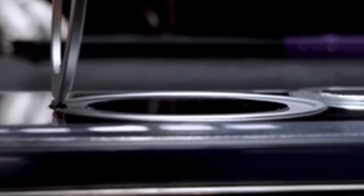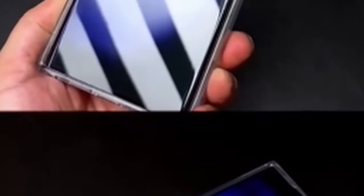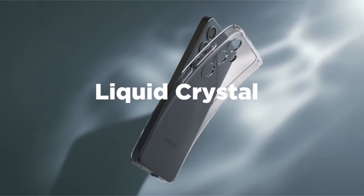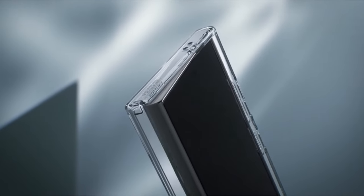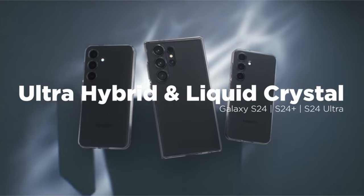Introducing the Samsung Galaxy S24's finest transparent cases — an in-depth investigation into the future of smartphone protection. As technology advances, so does the requirement to protect your gadget without sacrificing its elegant appearance. We reveal the best clear cases that offer unmatched protection against normal wear and tear while showcasing the Galaxy S24's gorgeous looks. Explore the world of transparent covers to find the ideal balance between style and durability, from cutting-edge materials to cutting-edge features, ensuring your Galaxy S24 remains a showpiece of modern refinement while remaining protected from life's unexpected events. So let's get started.